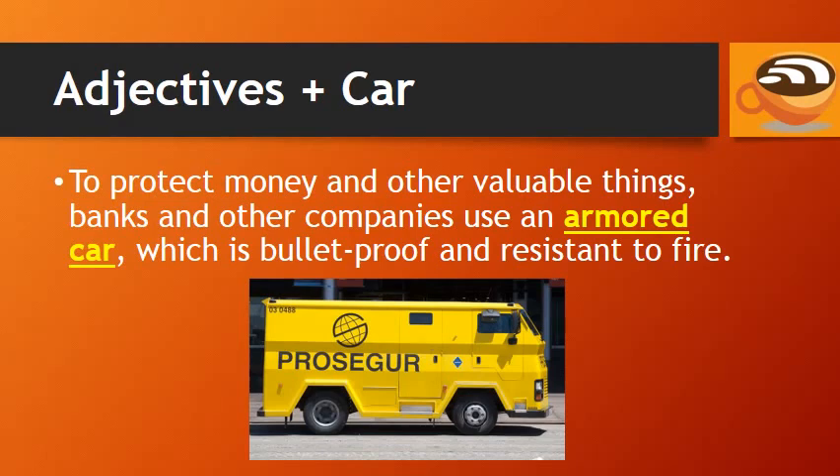To protect money and other valuable things, banks and other companies use an armored car, which is bulletproof and resistant to fire.